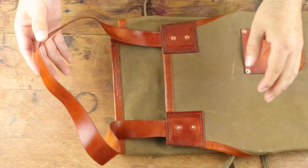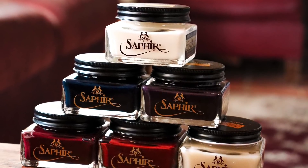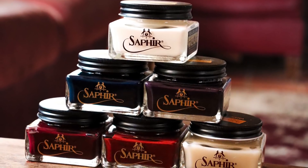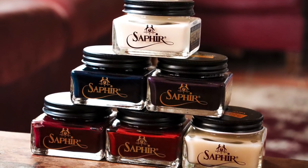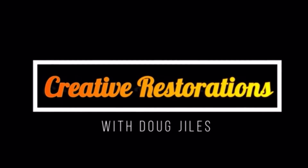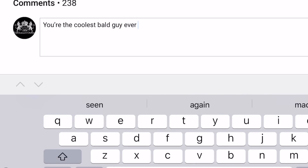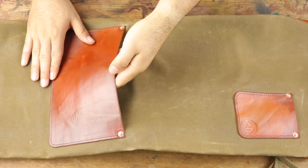Along with this waxed canvas apron, I'm going to be giving away a Saphir bundle so you can continue to shine your shoes. The bundle includes Saphir Renovateur, mirror gloss, a leather dye of your choice so you can pick the color, and a brush — whatever brush you'd really like. Here's how you enter: you must be subscribed to my channel and also to Doug's channel, Creative Restorations, the link is down below. Leave a comment telling me why you'd like to win. I'll select a winner in about three weeks and then you'll be receiving the apron and the Saphir bundle.